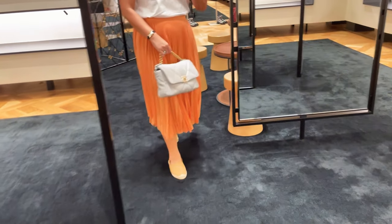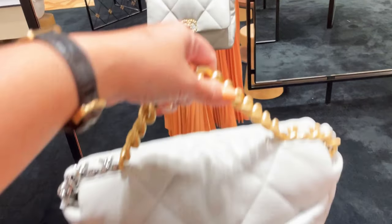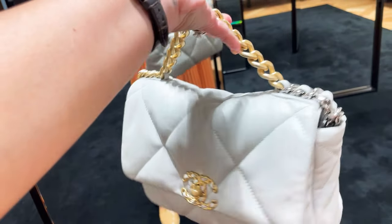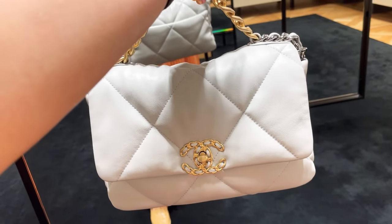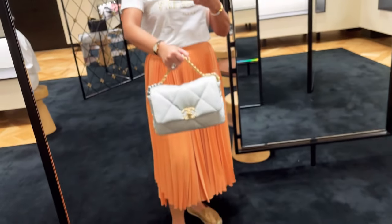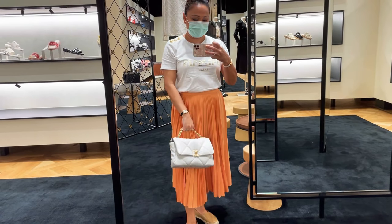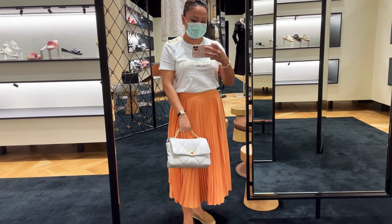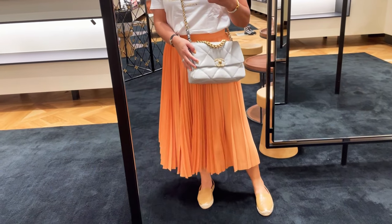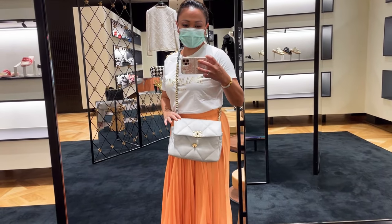I'm also checking out the Chanel 19. For the 21A collection, they have a light gray handbag — it's very beautiful with puffy, delicate leather. The color has multi-metal hardware with both gold and silver. I'm trying the small size, and it sits perfectly on my body. However, I'm not yet ready to invest in the Chanel 19.